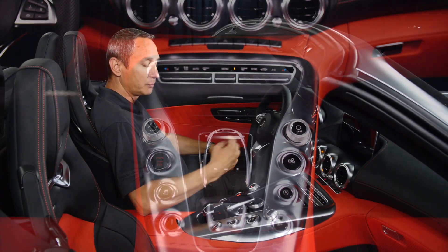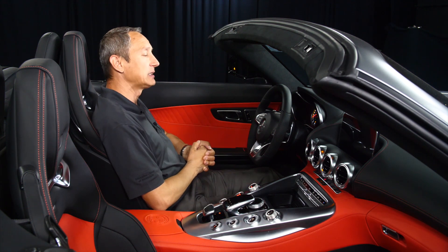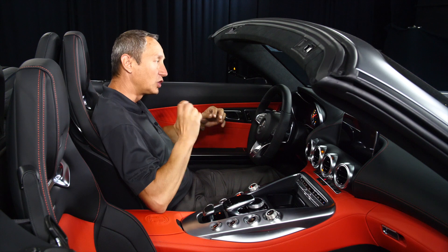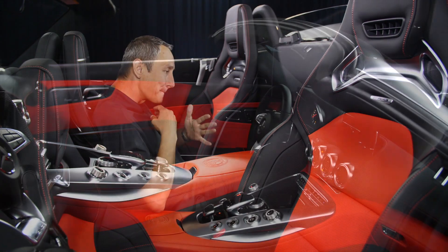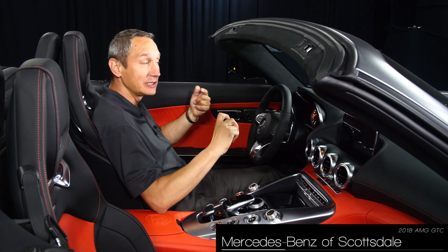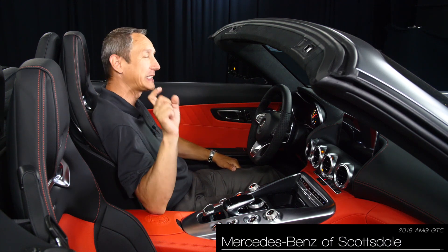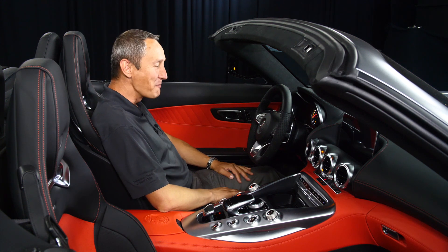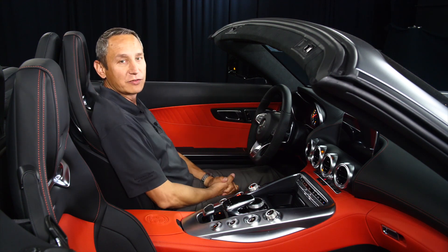While you're still learning the car, you can put it in Comfort, Sport, or Sport Plus. This one also gives you a Race mode. Race mode is essentially launch control — you can start from absolute zero, drop the clutch, and get the highest possible acceleration without spinning the tires. That gets you to a zero-to-60 time of around 3.6 seconds — that's the manufacturer's statement. Can the car go faster than that? You tell me.